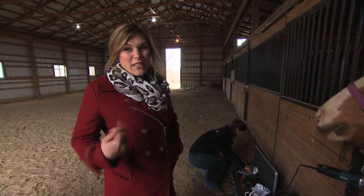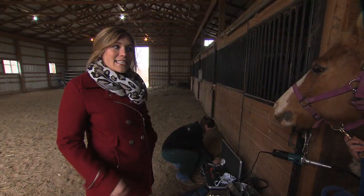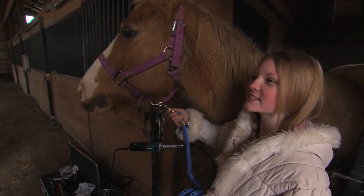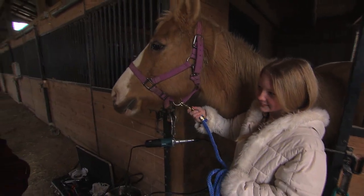I go to the dentist about every six months. Is it important to keep Patty's teeth filed down every six months, or is it a little less frequent than that? About every year. Oh okay, so every year — that's not bad.